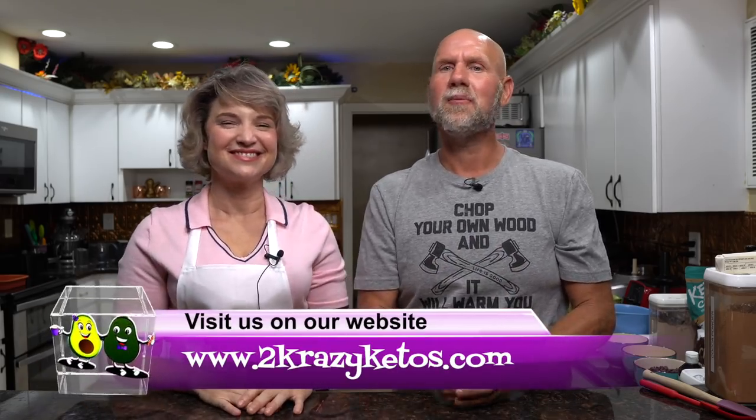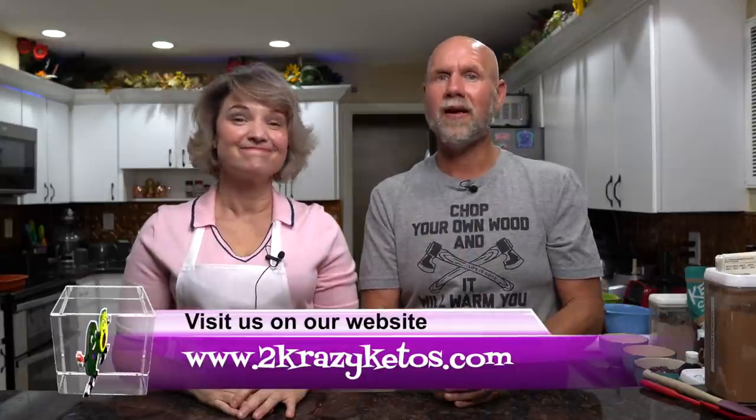Hey, what's up family! I'm Rachel and I'm Joe and we are Two Crazy Ketos. If you're new to our channel, welcome. Here on Two Crazy Ketos we do recipe videos, product reviews, various keto topics, and every Monday we sit down on the couch for Keto on the Couch. You can find us on Facebook, Instagram, and Twitter, and our website is twocrazyketos.com — that's where you'll find all of our recipes. We upload at least five new videos every week, so subscribe and hit the little bell icon so you're alerted every time we upload.